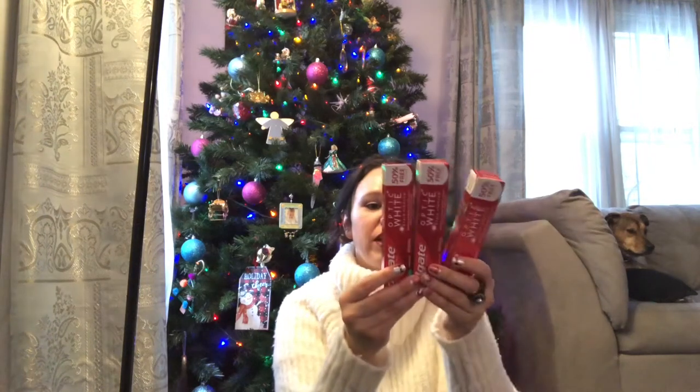I picked up batteries for the disinfecting wand, and I also picked up Colgate Optic White toothpaste — I grabbed three of those because with a lot of kids, everything goes fast and three will last us the week. I also grabbed some double-A batteries in case we need those Christmas morning.